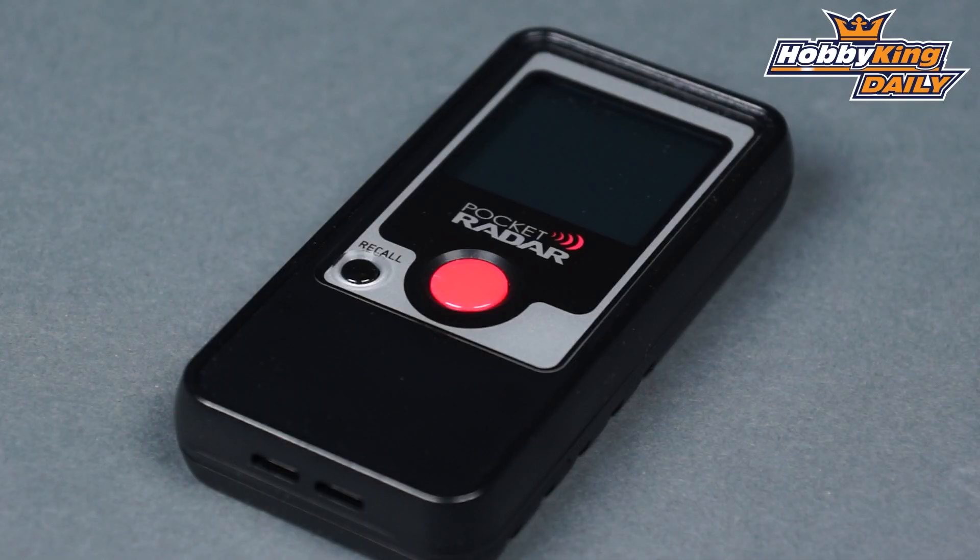Hey guys, Chris from Hobbyking.com coming at you with another daily. We've got something pretty special today — we've actually got the Pocket Radar. Now this thing is an actual real Doppler radar; I think it runs right on the K-band.